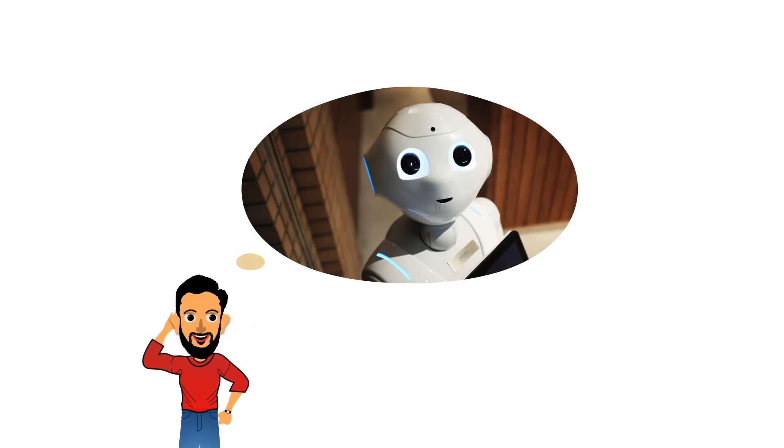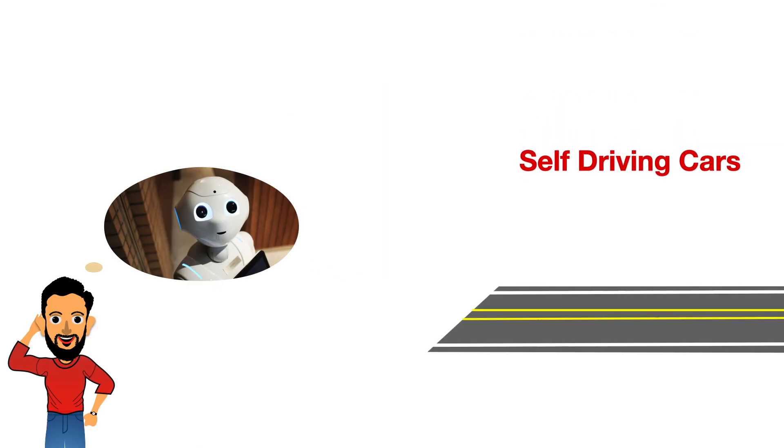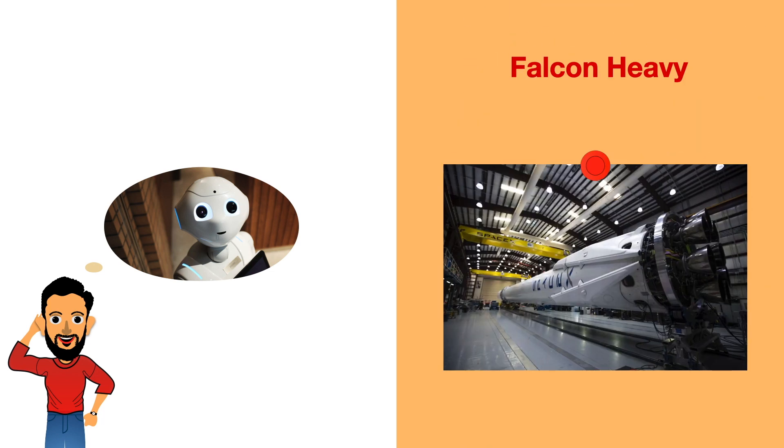Having understood embedded systems, let us now discuss how the future of embedded systems will look. There is no doubt that embedded systems will play a vital role in emerging technologies like the Internet of Things, self-driving cars, smart agriculture, advanced healthcare devices, robotics, artificial intelligence, and even Elon Musk's dream of putting a man on Mars.